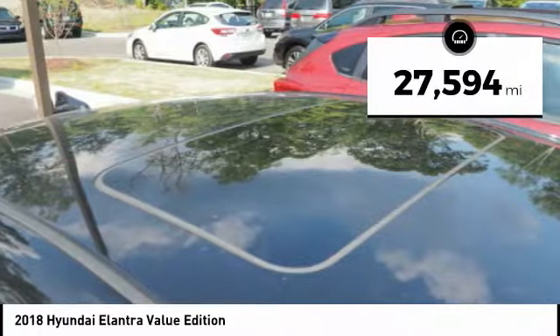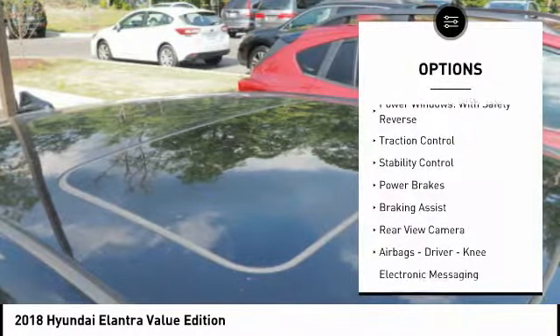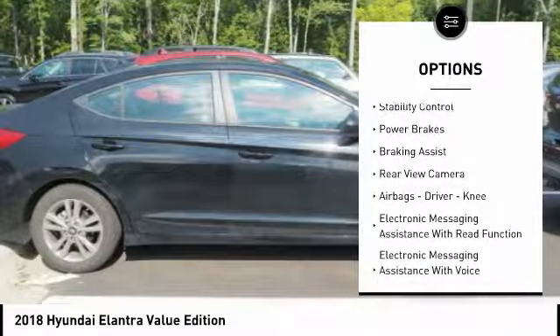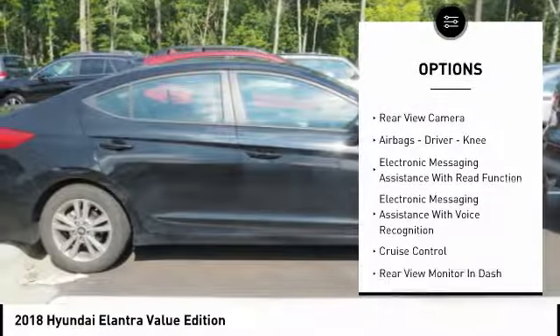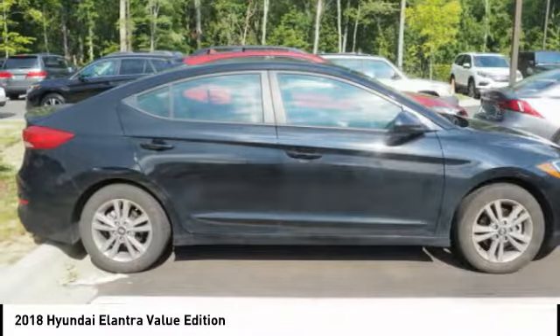This vehicle has less than 30,000 miles. Here are some of this vehicle's great options: power windows with safety reverse, traction control, stability control, power brakes, braking assist, rear view camera, airbags — driver, knee.